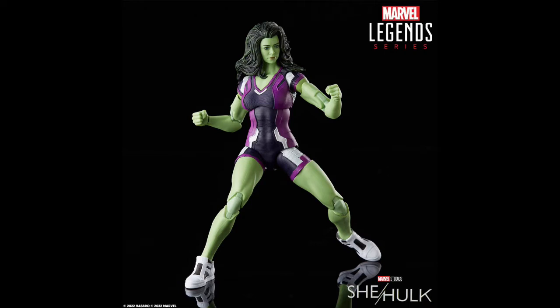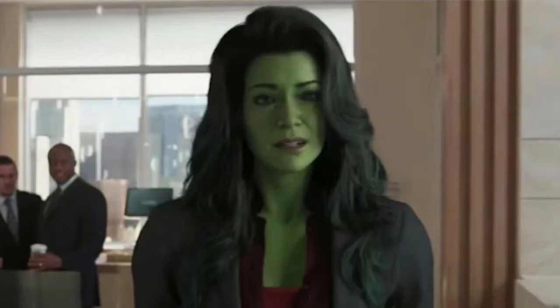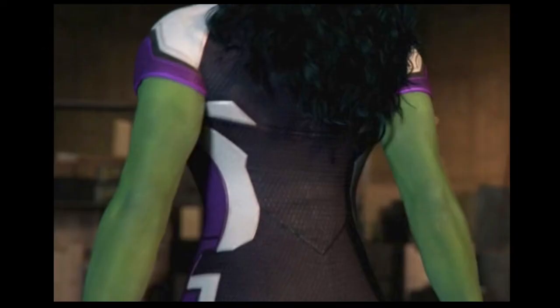It's incredible — pinless joints, double elbows, double knees. I think it looks slick and these head sculpts are getting fantastic. Tatiana Maslany looks amazing. I'm really impressed with this figure and that costume is great — it's that throwback to what we've seen from the Dan Slott series back in the comics, and we're going to see her wearing it in the series. I think it looks excellent.